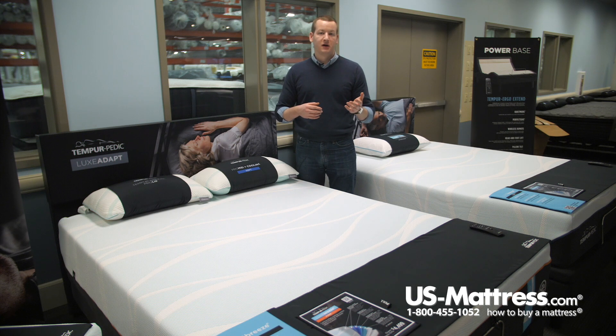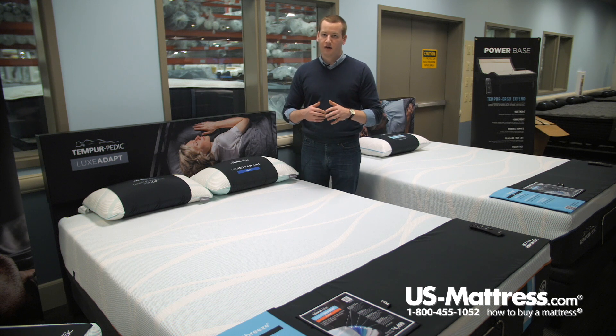If you already have an adjustable base and are looking for a compatible mattress, or you've already decided on a different adjustable base, have no fear — the Luxe Breeze would still be completely adjustable base compatible, so no concerns on that front.